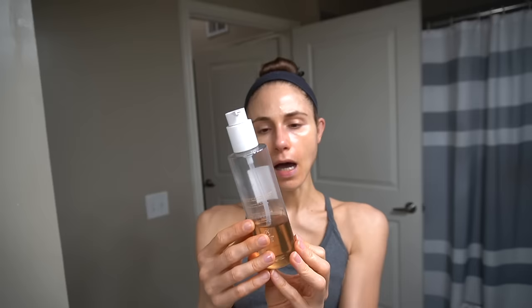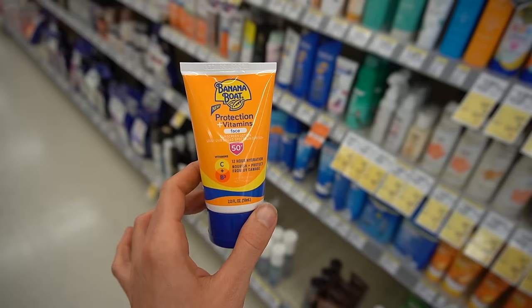I'm also almost finished with the Beauty of Joseon cleansing oil. I use cleansing oils or cleansing balms to take off my makeup and sunscreen at night before I get in the shower - that's what I've been using a lot lately.